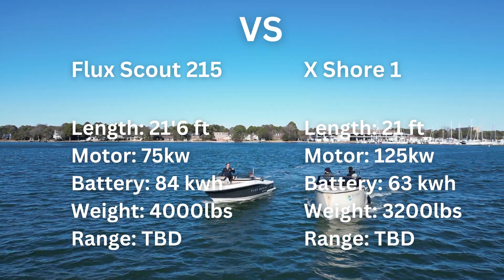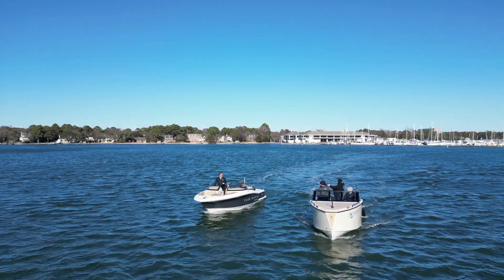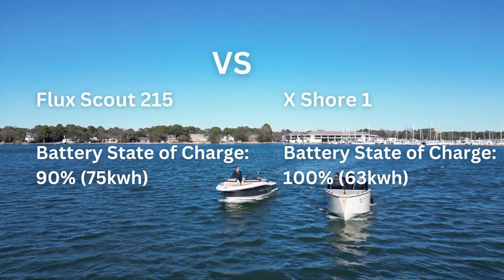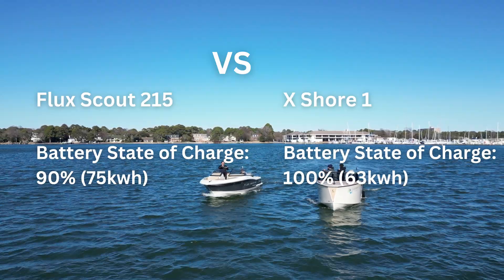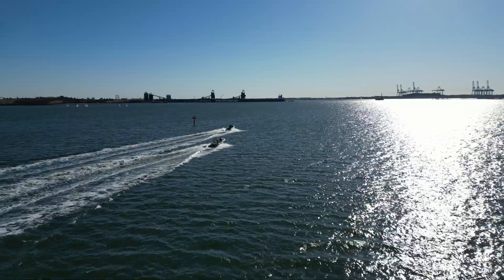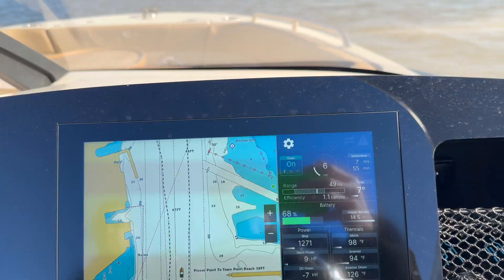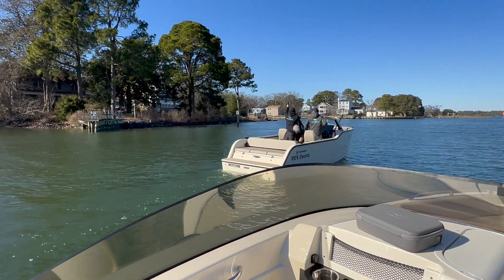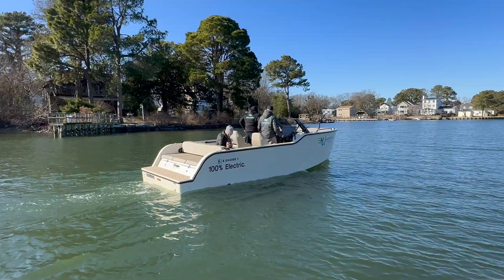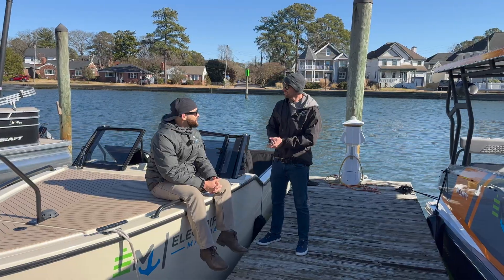The Flux-powered Scout 215 Dorado has a 75 kilowatt motor and an 84 kilowatt hour battery pack, while the X Shore 1 features a 125 kilowatt motor and a 63 kilowatt hour battery. The Scout is charged to 90%, meaning it contains around 75 kilowatt hours of energy. We're conducting a 16-mile round trip to see which is fastest, which has the most battery left, and most of all whether these boats can deliver a fun day on the water.